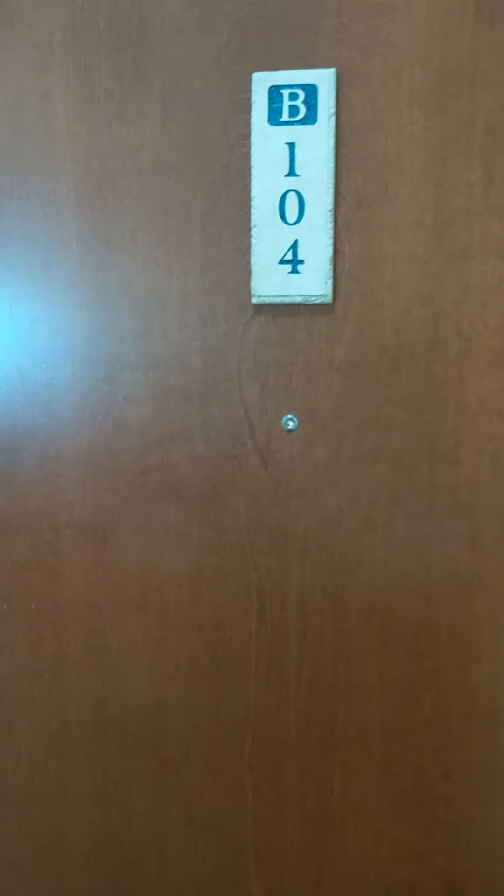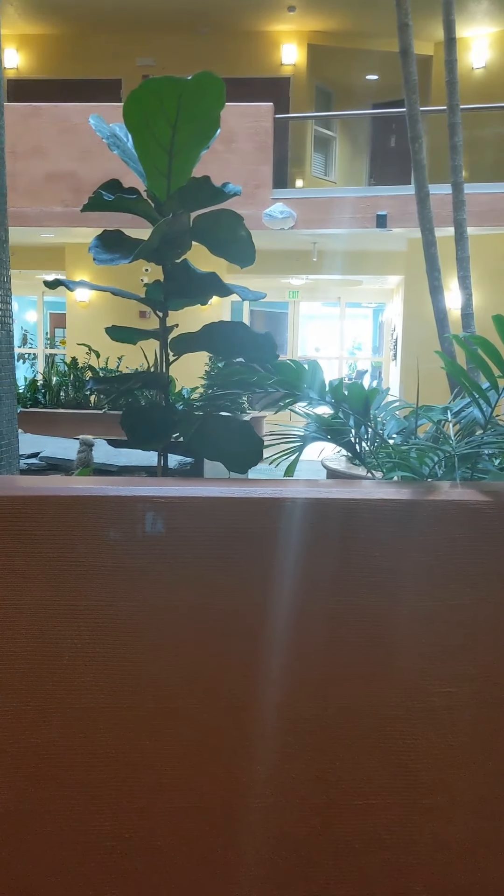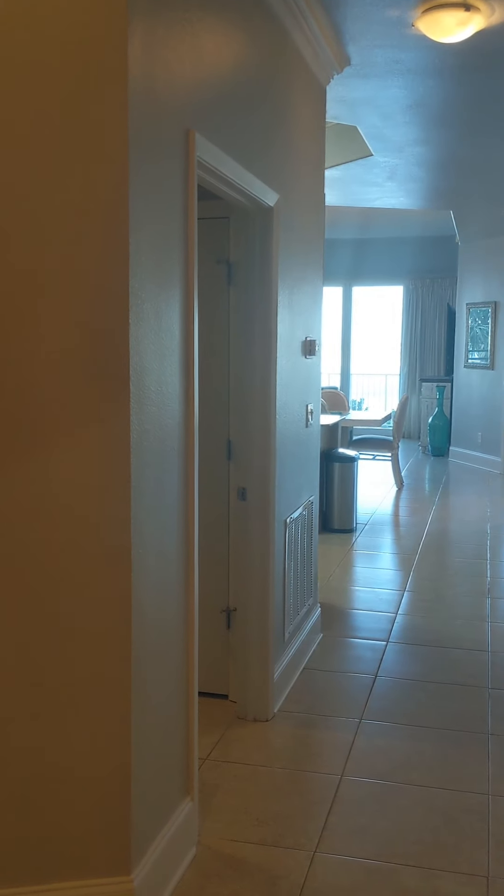We are about to walk into B-104 here at the Karib. Real quick, I wanted to show you all what I was just talking about. That is the south side of the building, so that is where the gulf side is. You walk through those glass doors, come right around the elevators, and walk straight into your condo. If this is your family unit, you don't have to deal with any of the elevators. If this is your rental unit, your guests don't have to deal with it either.